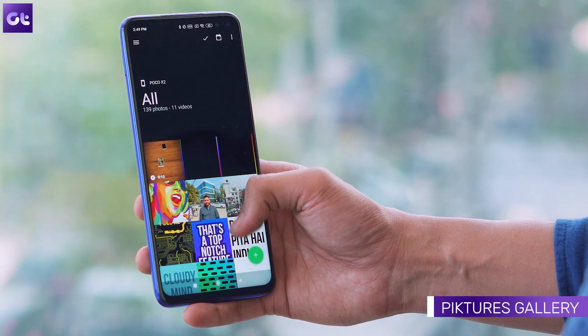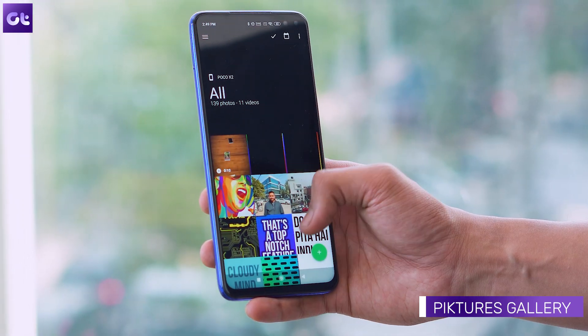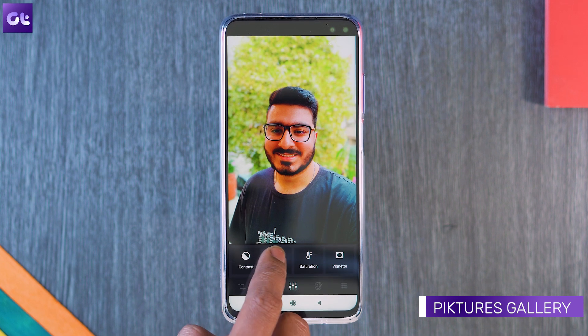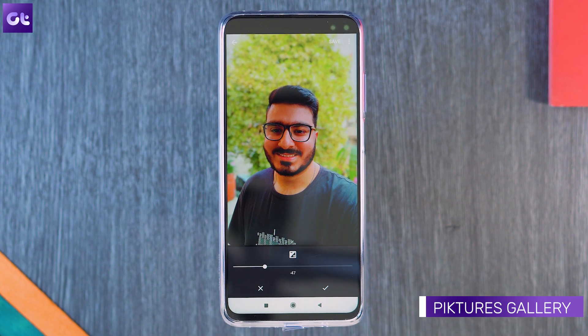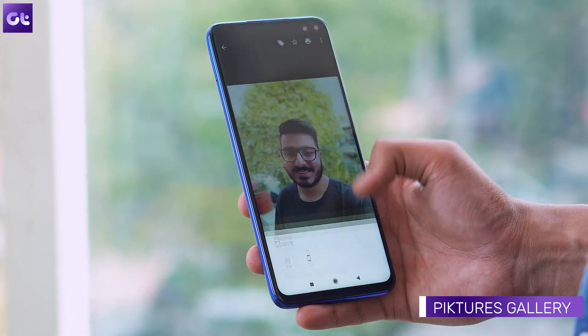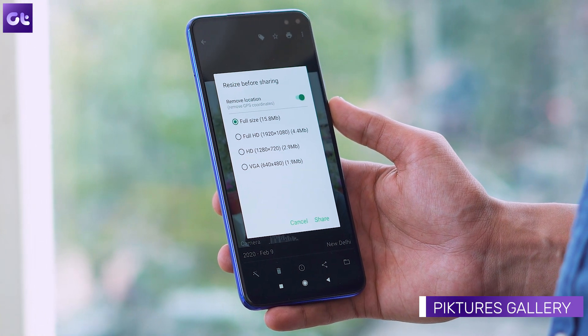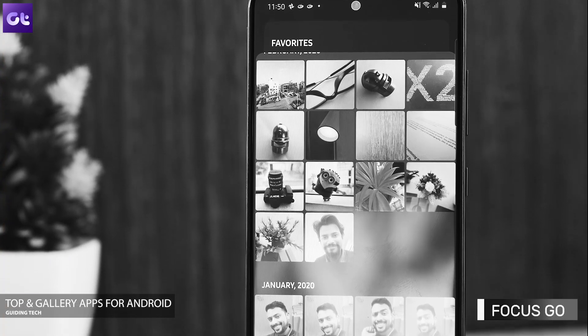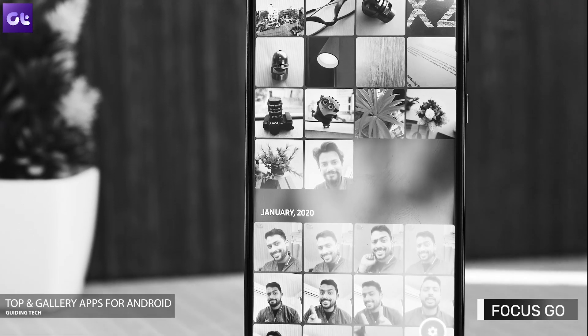Right off the bat, the first app I want to recommend is Pictures. I'm sure you guys will be clicking a lot of photos on your new 64MP phone and this might just be the best gallery app out there. It offers a clean material UI to browse through albums while also offering some pretty interesting features. The photo editor works great and it even allows you to change the image size and remove the location while sharing. It's one of the most power-packed gallery apps out there. If you're looking for something a little different, we also have another video talking about the seven best gallery apps for your Android device, so make sure to check that out.